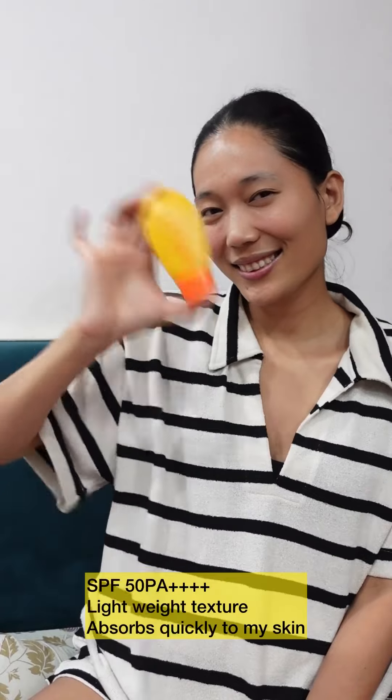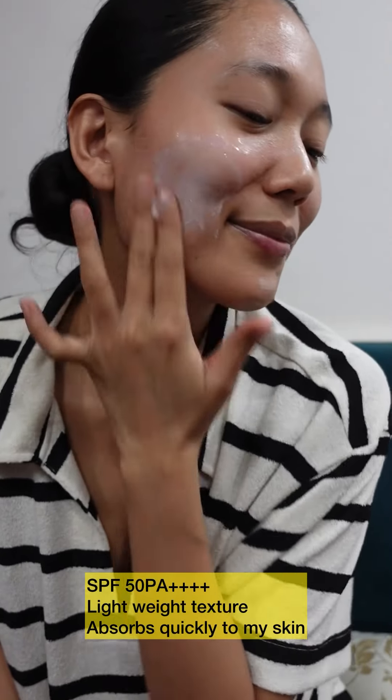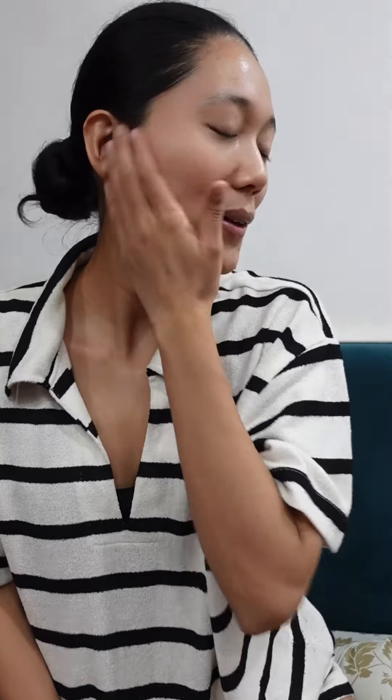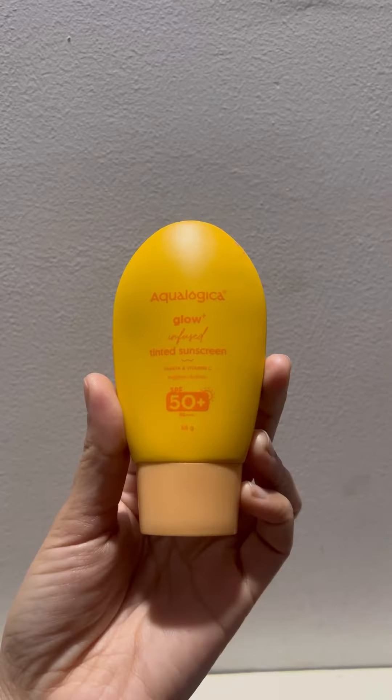Introducing Ecologica's Glow Plus infused water sunscreen with SPF 50 PA+++. It's ultra lightweight and quick absorbing, infused with papaya, vitamin C, and HA. The texture is watery and deeply hydrates the skin.